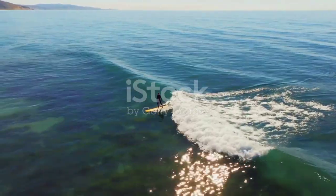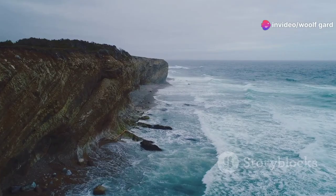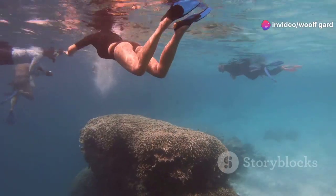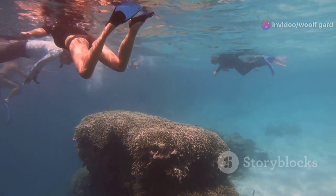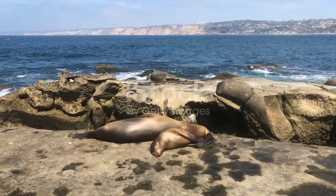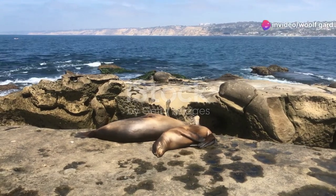First off, let's talk beaches. San Diego is famed for its breathtaking coastlines. Make your first stop at La Jolla Cove. Here, not only can you soak up the sun, but you also get the chance to snorkel alongside colorful marine life. Early morning is the best time to visit to beat the crowds and catch the seals basking on the rocks.